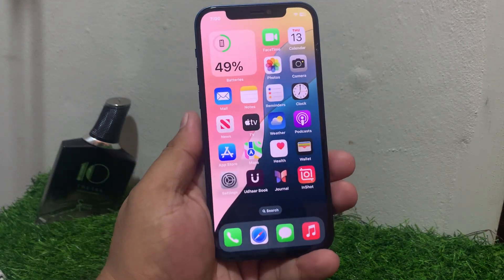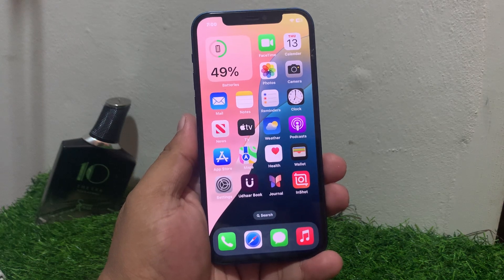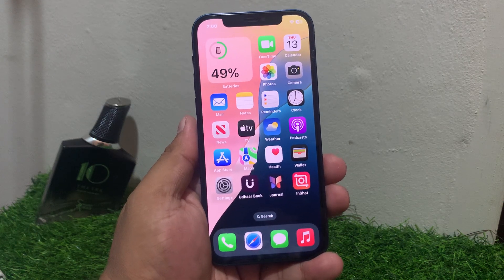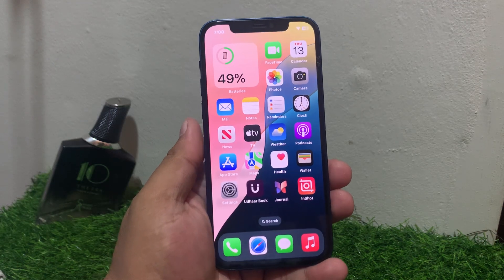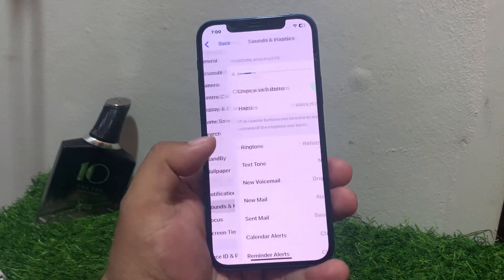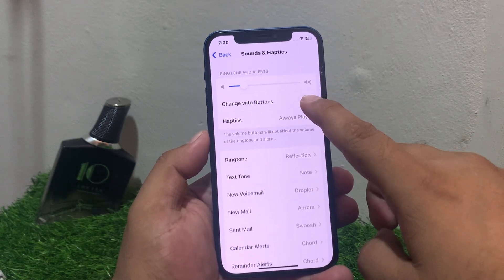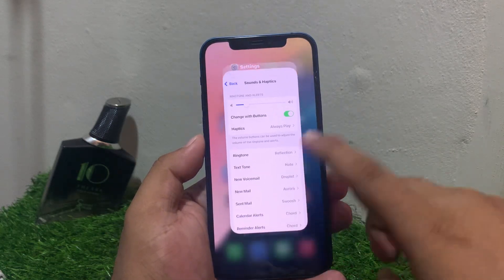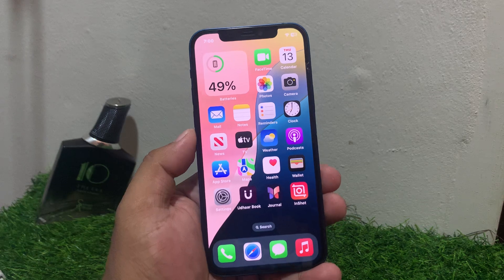If solution number four is not working, apply solution number five. Solution number five is disable and re-enable volume controls. Tap on Settings, scroll up, tap on Sounds and Haptics, disable 'Change with Buttons,' then re-enable it and fix your problem.